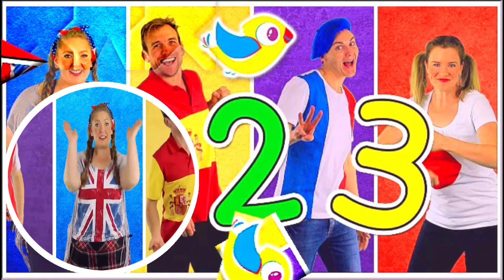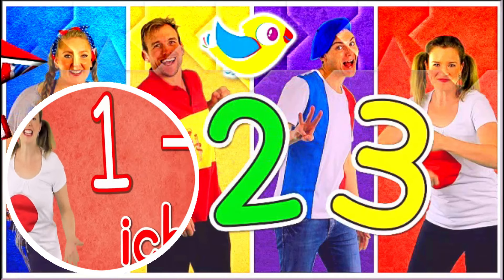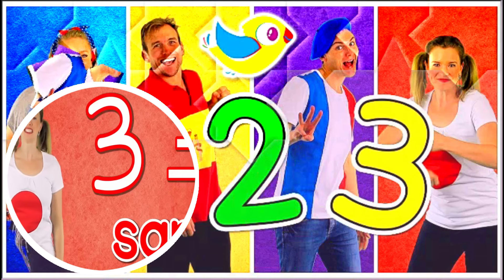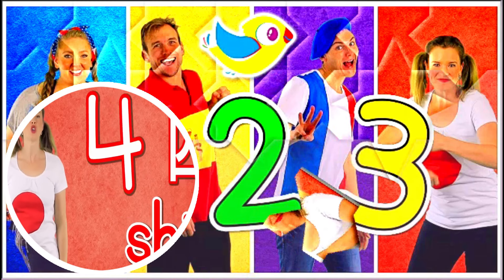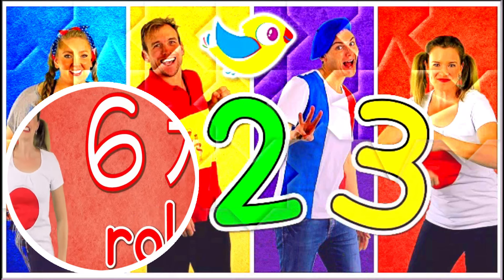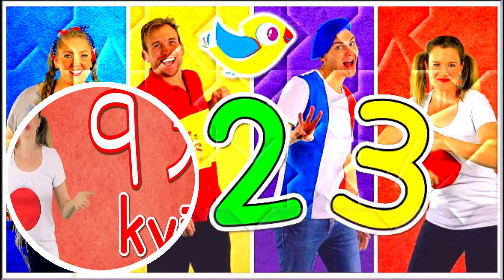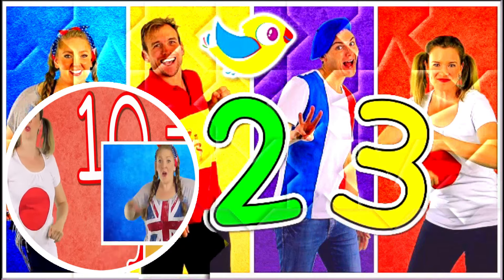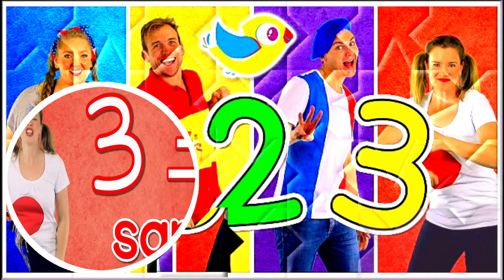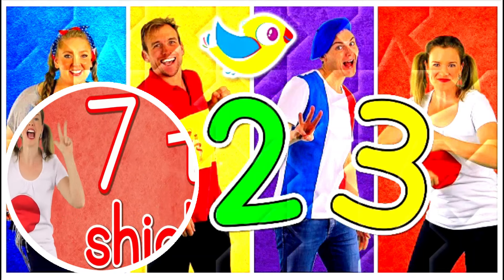In Japanese! Ichi, ni, san, shi, go, roku, shichi, hachi, kyu, juu. Faster! Ichi, ni, san, shi, go, roku, shichi, hachi, kyu, juu.